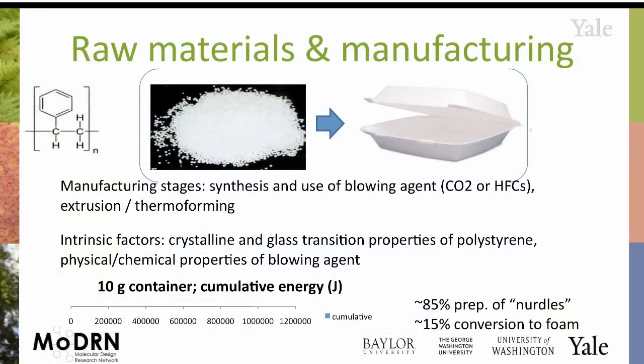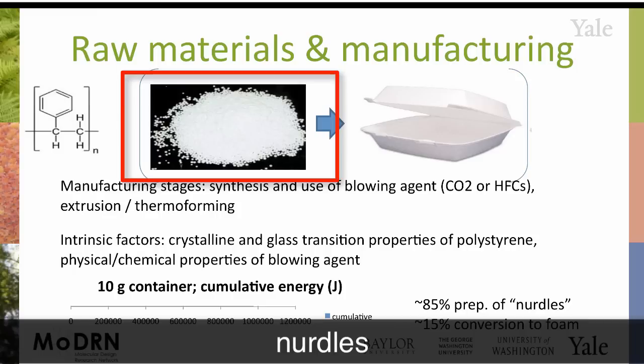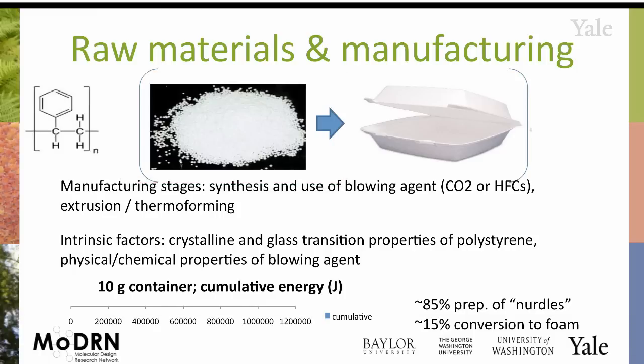Then there's the manufacturing itself. When you produce polystyrene, you get these small pellets called nurdles, and you have to expand them into something that has shape. They use either CO2 or HFCs — similar to CFCs discussed earlier in the class, but with more hydrogen instead of chlorine. The intrinsic properties to think about here include the polymer properties of polystyrene — specifically the temperature at which it transitions from a glassy material to a melt — and the blowing agent properties, such as at what temperature it becomes a gas and how compatible it is with the material.